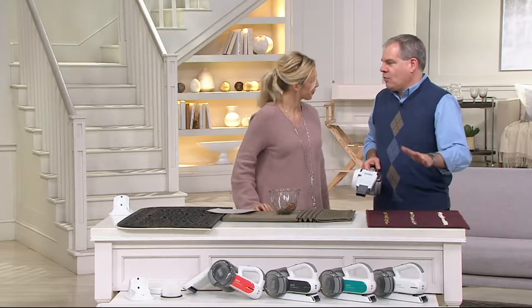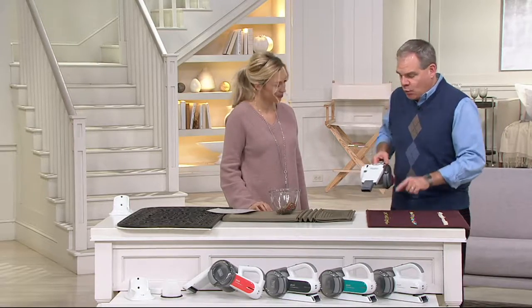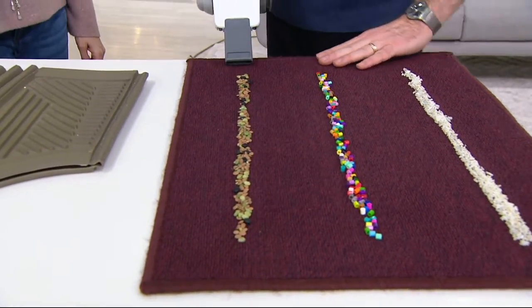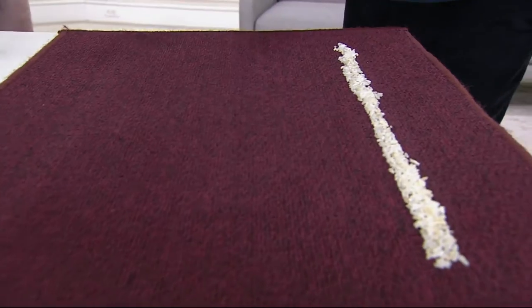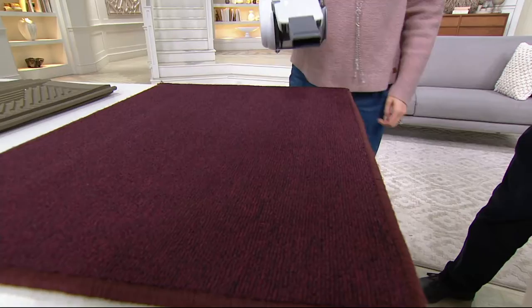These are like big vacuum demos. We have peas, craft beads, and rice. One pass — cordless, rechargeable — using the same handheld vac I've had since the beginning of the demonstration. Here we go: all the peas, gone. All the craft beads, gone. Not a single one left. And the rice — it is fun because it works. If you have the right tools, you're not going to mind cleaning.